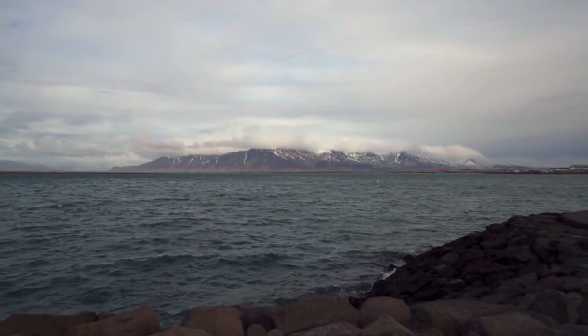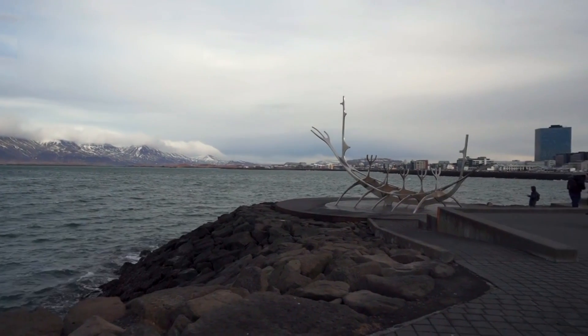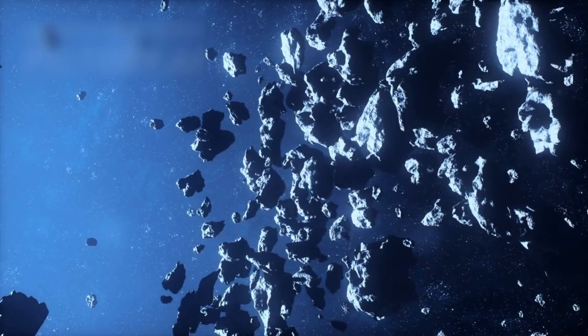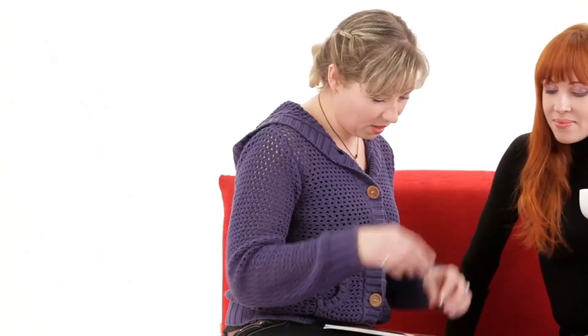As Voyager 1 and 2 moved further, the time required for their signals to reach Earth increased drastically. Voyager 2's signals now take over 18 hours to arrive. Additionally, background noise from modern electronics makes reception more difficult. Yet, despite these obstacles, the Voyagers continue to deliver groundbreaking discoveries.